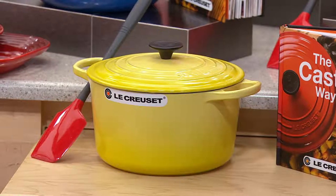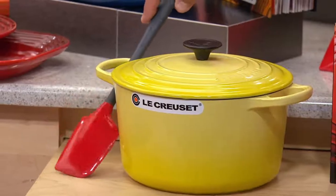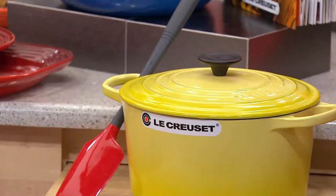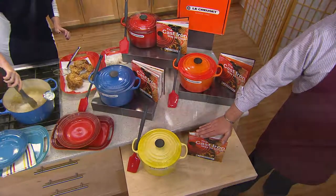The most popular selling silhouette in Europe — we're going to tell you all about that. It comes with the extra long silicone spatula, and you get this wonderful cookbook with 68 recipes inside from Le Creuset. It's the cast iron way to cook.